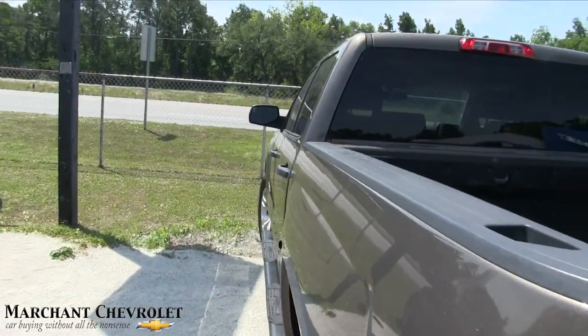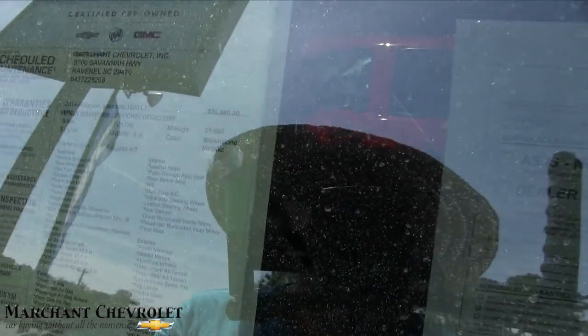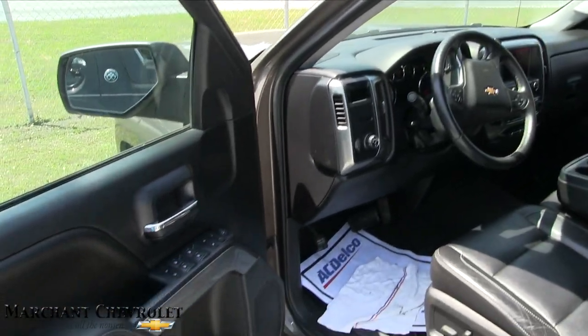This would be a nice truck for somebody looking to have a Chevy. Window sticker says we got 57,980 on the mileage and $30,986 on the price. It's certified pre-owned, so a lot of additional warranty there for you on this one when you buy it.